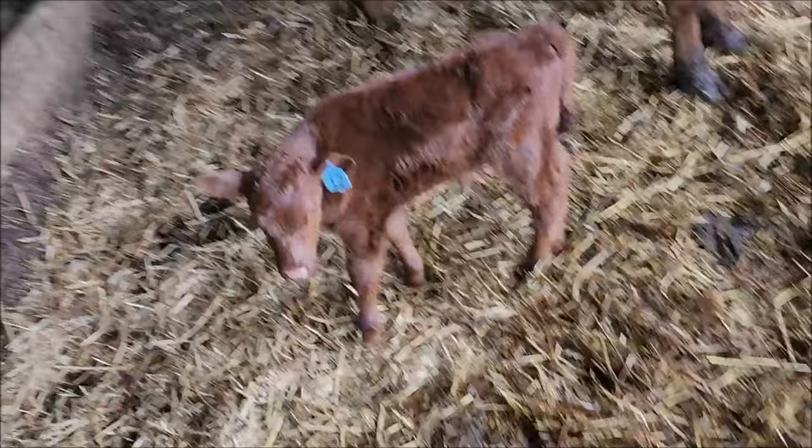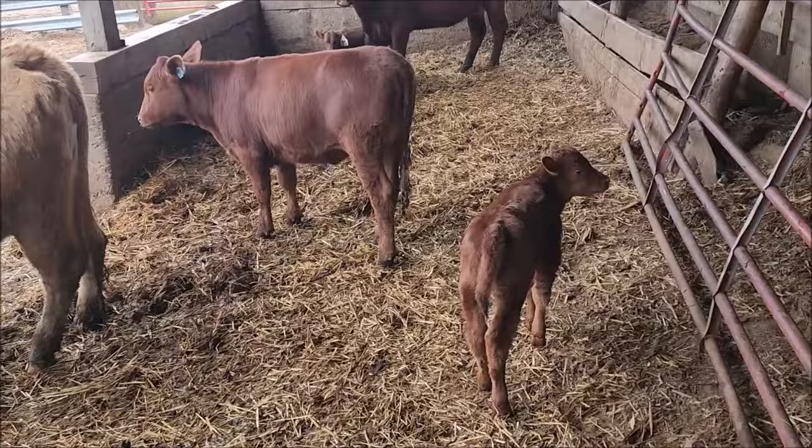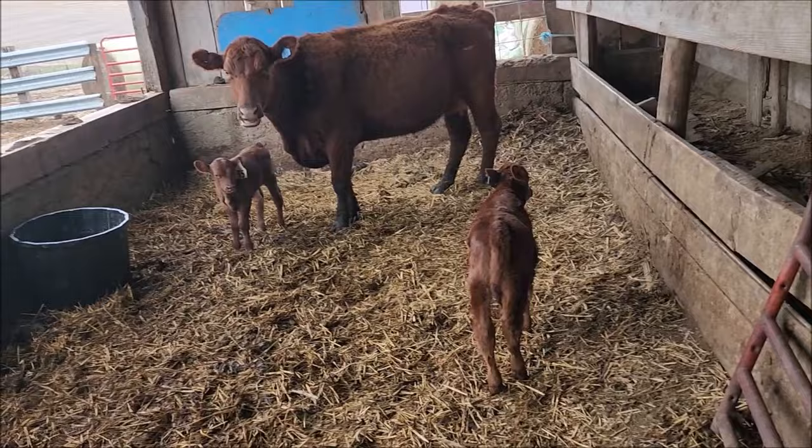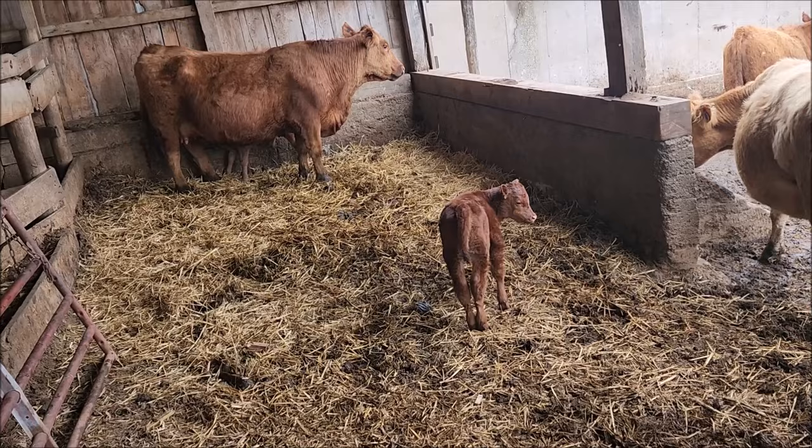This is my first calf right here. She got stepped on or something — her back leg was sore, and you can see she's still favoring it just a little bit. I think she'll be fine. Hips don't look like they're messed up, but honestly her right hip does almost look like it's swollen a little bit.